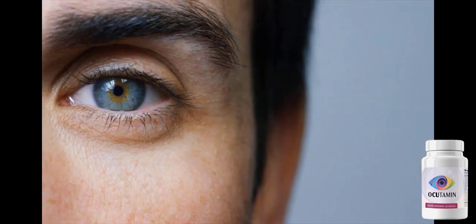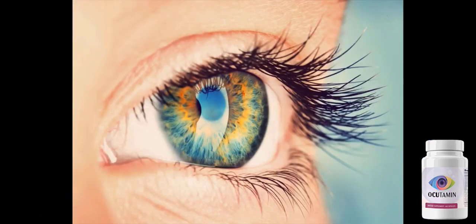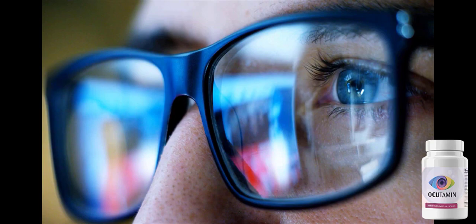Occudamine also aids in the normal functioning of eye cells, giving clearer, better vision and preventing illnesses such as macular degeneration, cataracts, glaucoma, and vision blurriness.